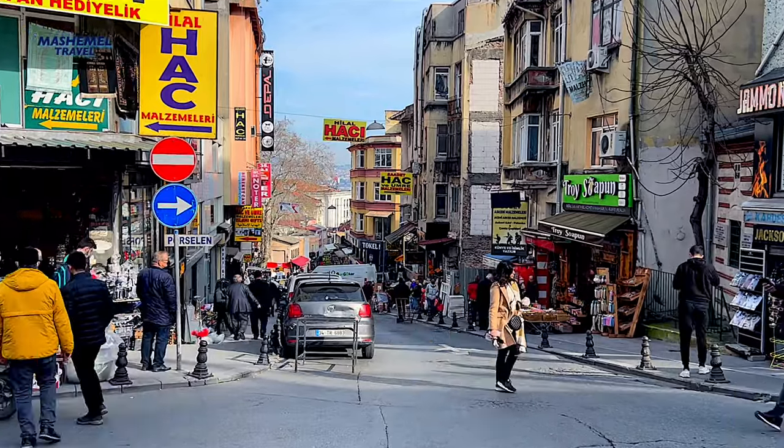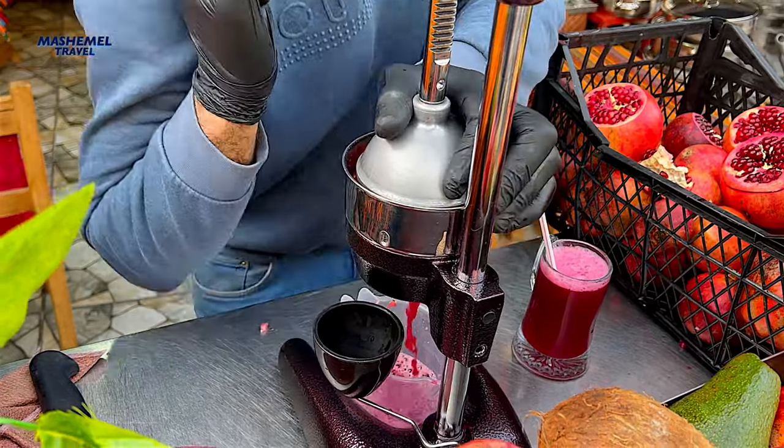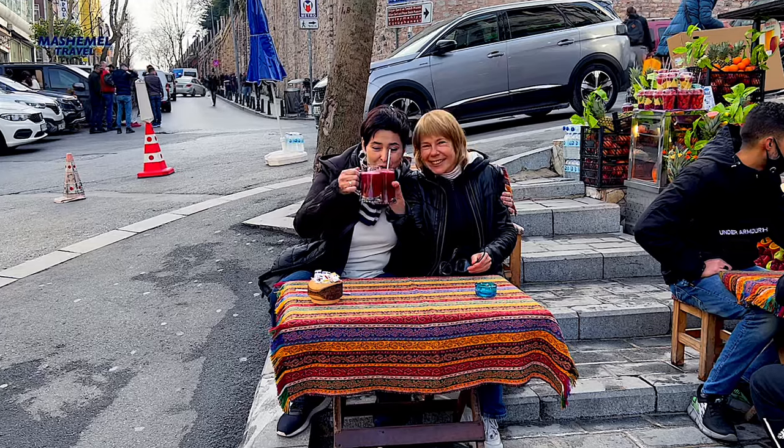Anywhere in Istanbul you can find small stalls where you can get a freshly squeezed pomegranate juice — my favorite one — to boost your immune system.